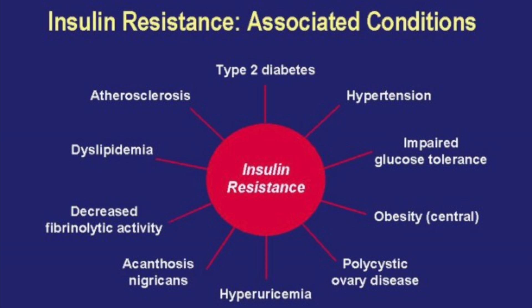So what's the big deal with insulin resistance and why is it important? When we are overproducing insulin and not utilizing it appropriately, it can lead to a lot of issues: obesity, cardiovascular disease — heart disease is still the leading cause of death in the United States — non-alcoholic fatty liver disease, metabolic syndrome, and polycystic ovary syndrome (PCOS).